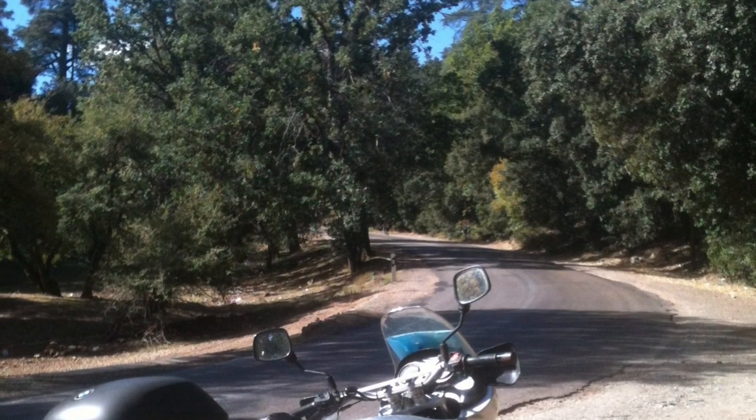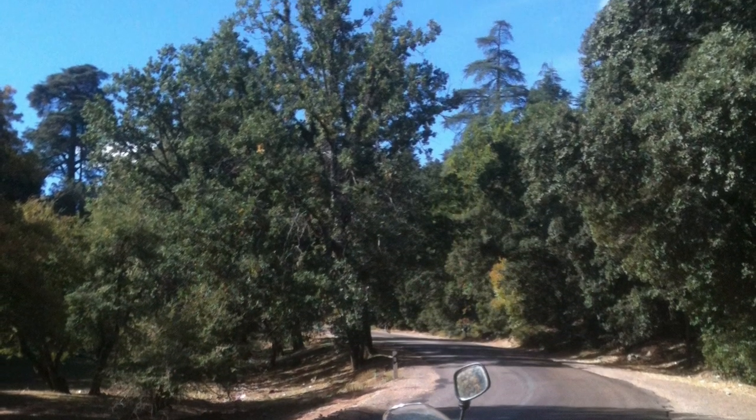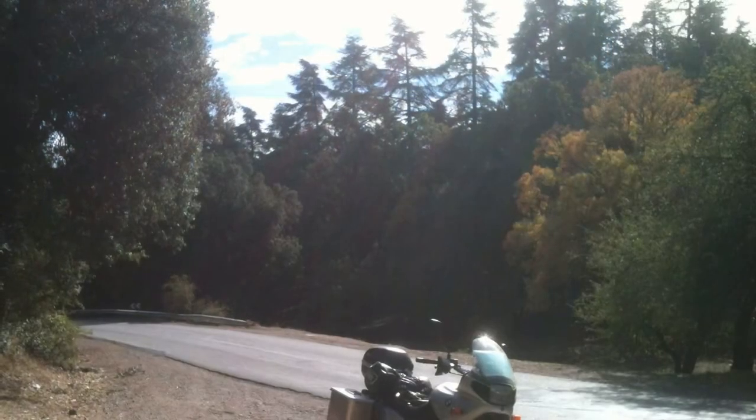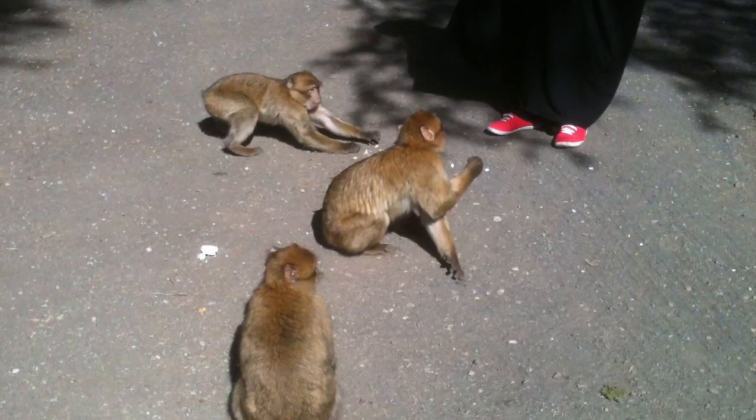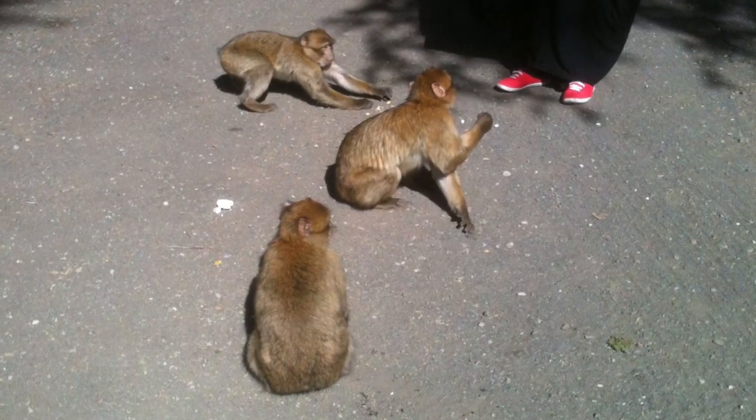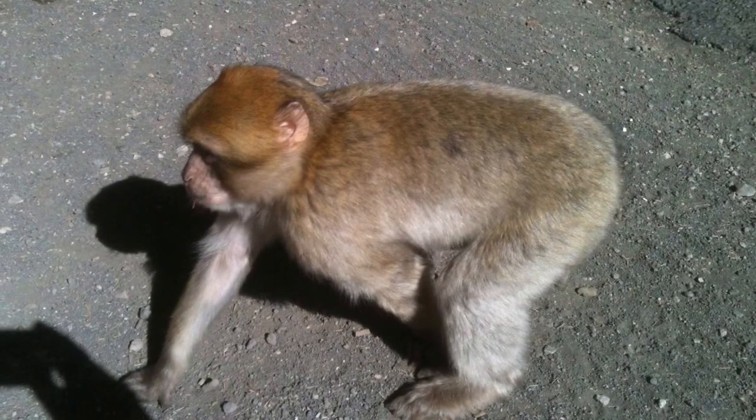Where the land begins to rise into the Middle Atlas, you encounter the beautiful cedar forests. The Cedrus Atlanticus is an impressive tree, but a forest full of them is awesome. You'll most likely meet the cute monkeys up here, but if you're unfortunate, you might encounter the less than friendly wild dogs.